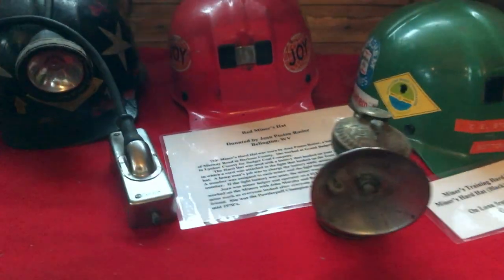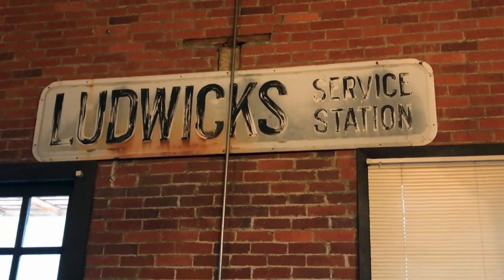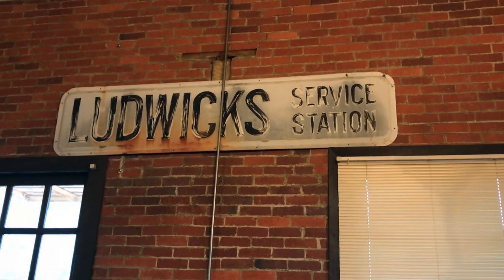There are some miner's helmets here. And check this out — a Victrola record player.